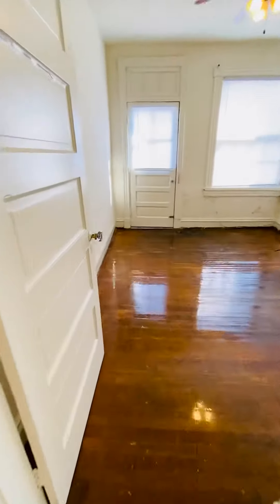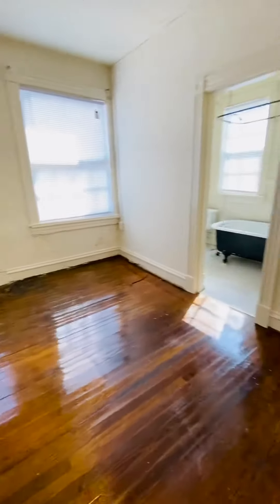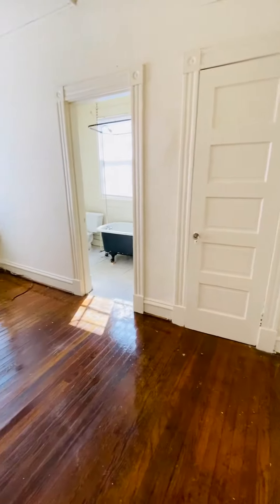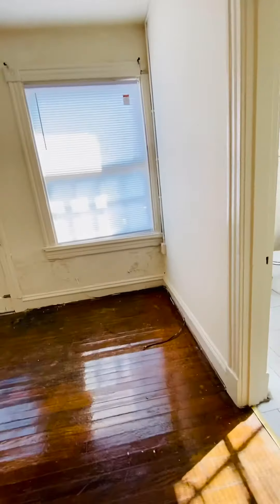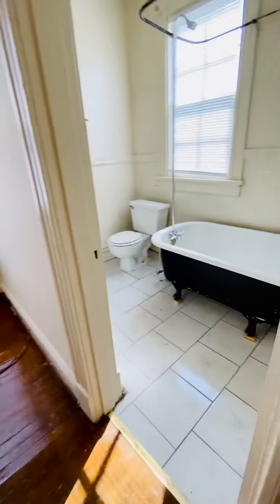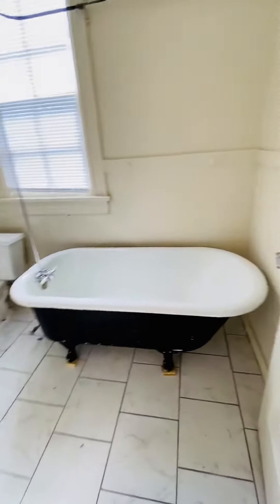And into the bedroom. And a big walk-in closet here. The bathroom also has new ceramic tile flooring, 12-foot tub.